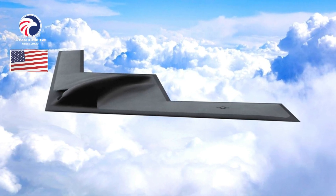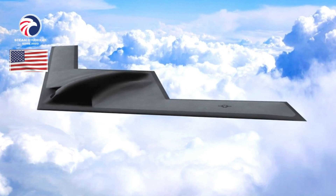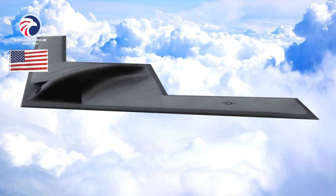Performance (estimated): speed high subsonic, range intercontinental, ceiling unknown. Armament: nuclear and conventional (planned). Accommodation: two pilots; autonomous control planned.